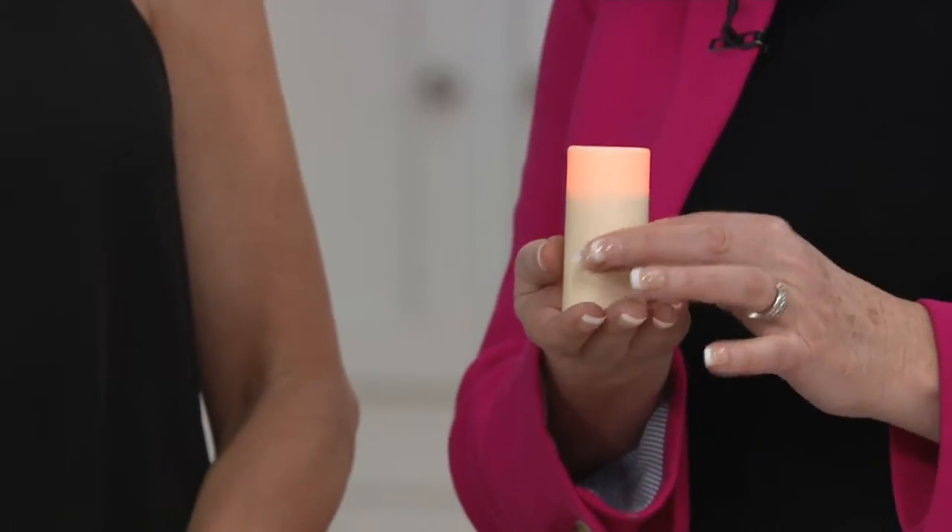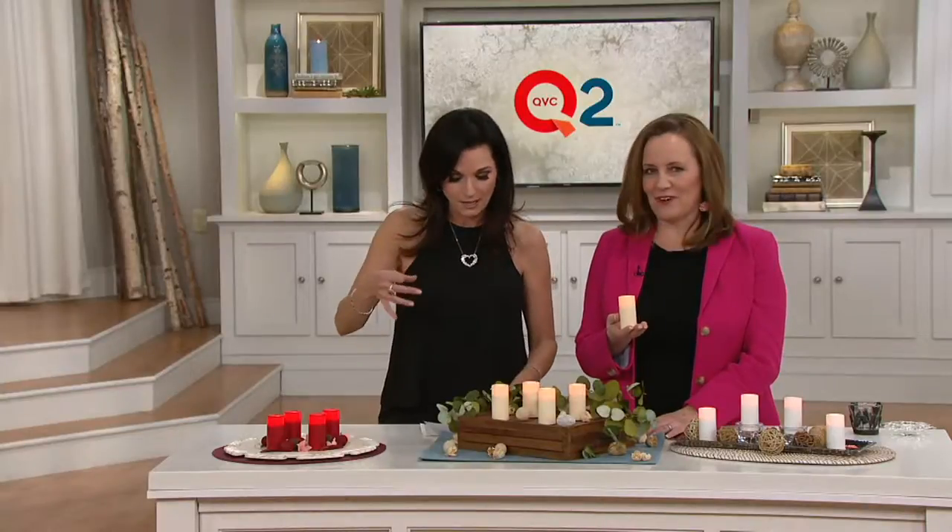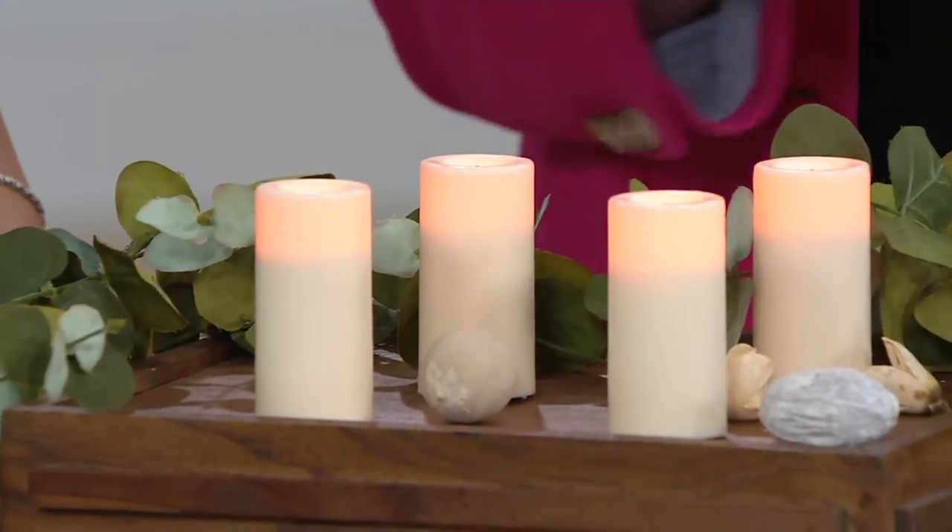I'm holding our beautiful ivory creamy color here. So Sue, this is a set of four of the flameless candle votives. They're going to be a little taller, which is awesome, but they've got like a one and a half inch diameter. Right, and they're three inches. They're our deluxe.